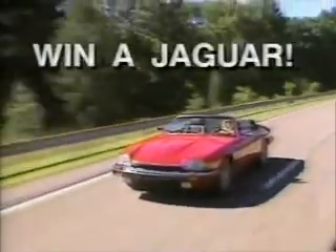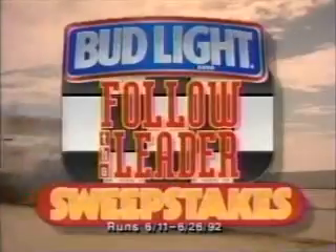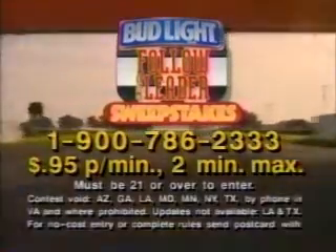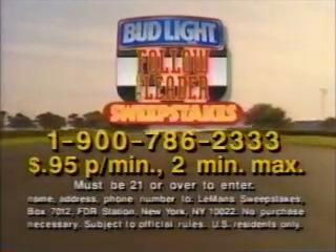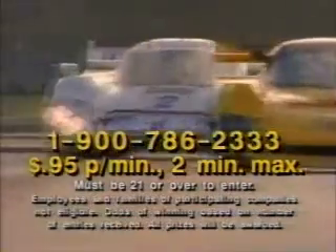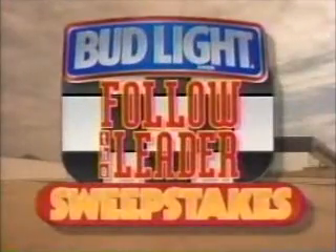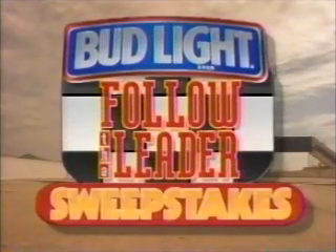Watch the 24 Hours of Le Mans — you may win a Jaguar XJS convertible. Enter the Bud Light Follow the Leader Sweepstakes. Call 1-900-786-2333. 95 cents a minute, two-minute maximum. Must be 21 or over. Entrants will be called at random. The first to name the winning Le Mans race team wins the Jaguar. Everyone called wins a sports bag from Bud Light, America's fastest-growing premium light beer. Follow the leader at the 24 Hours of Le Mans on ESPN.